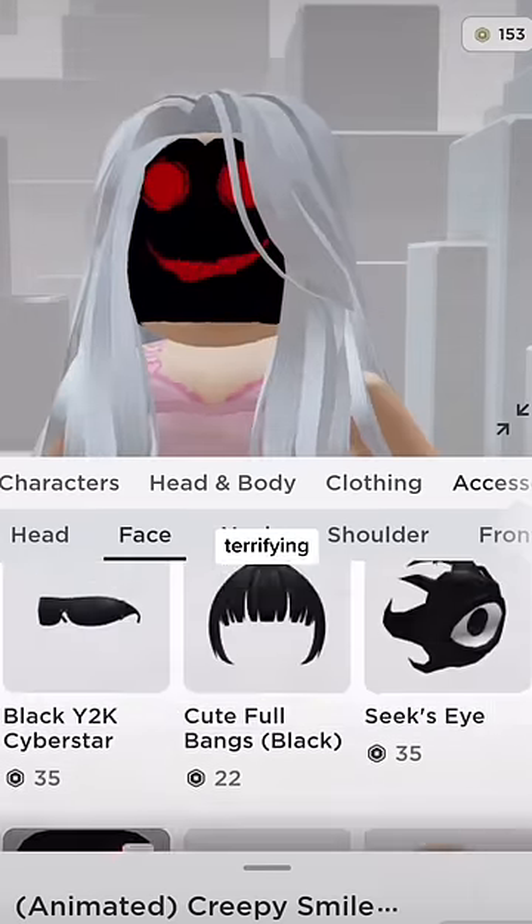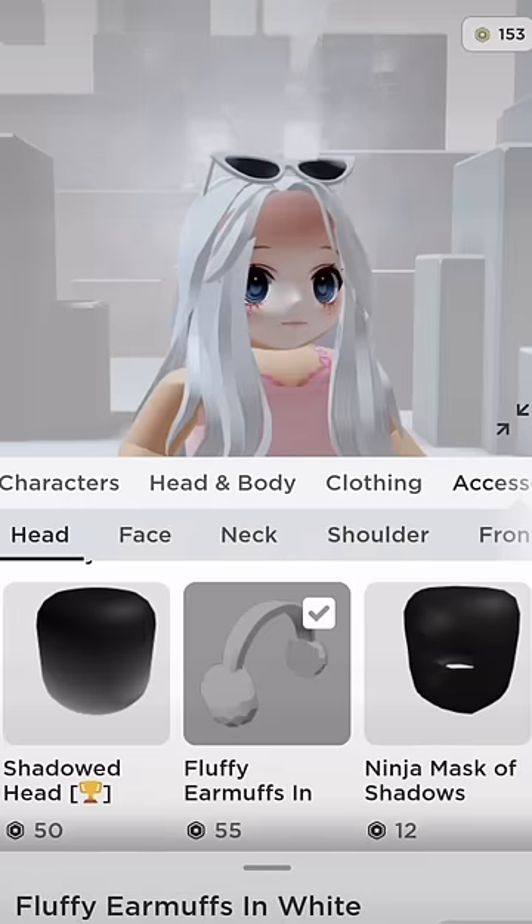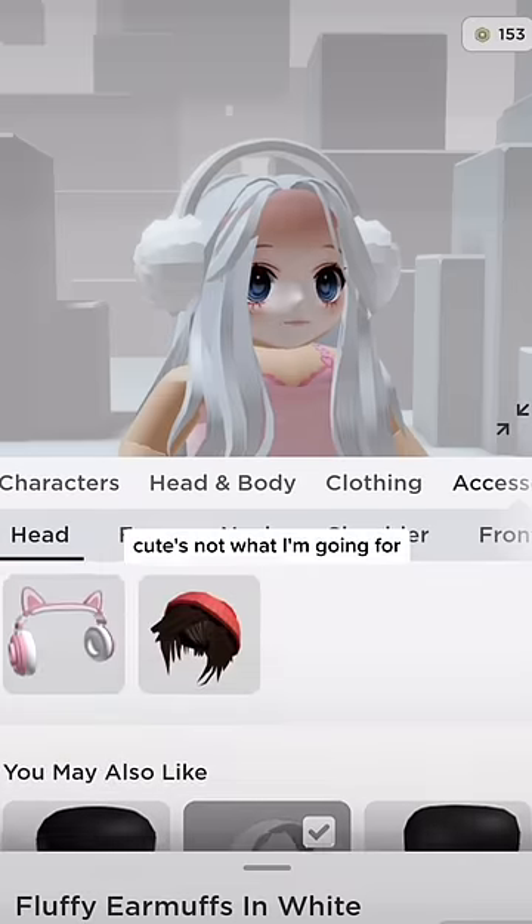This is terrifying. Okay, crisis averted. Now it's time to accessorize. Sunglasses — too basic. White earmuffs — kind of cute, but cute's not what I'm going for.